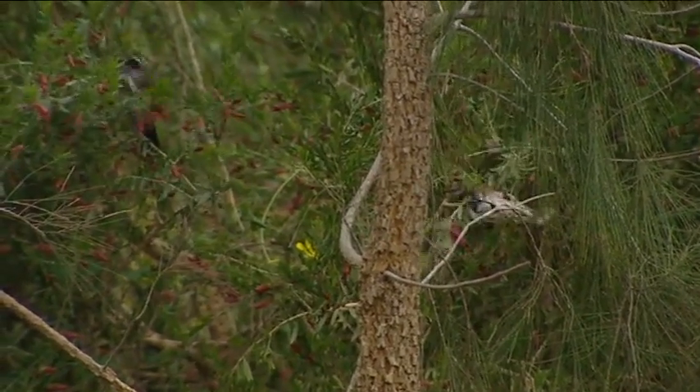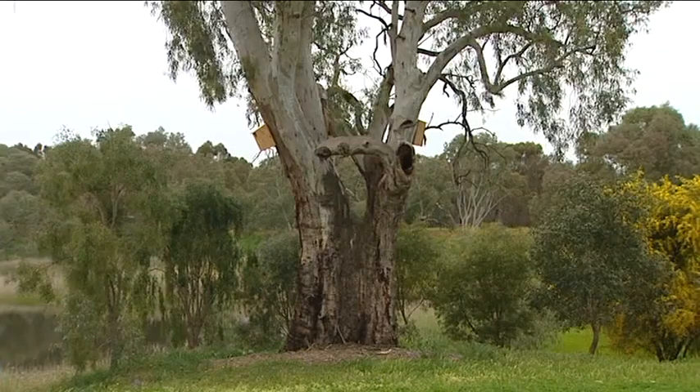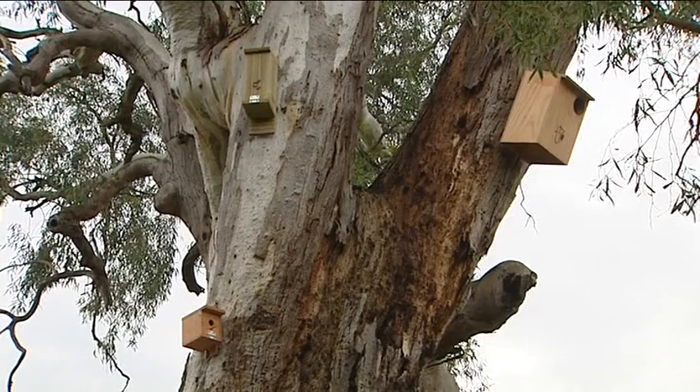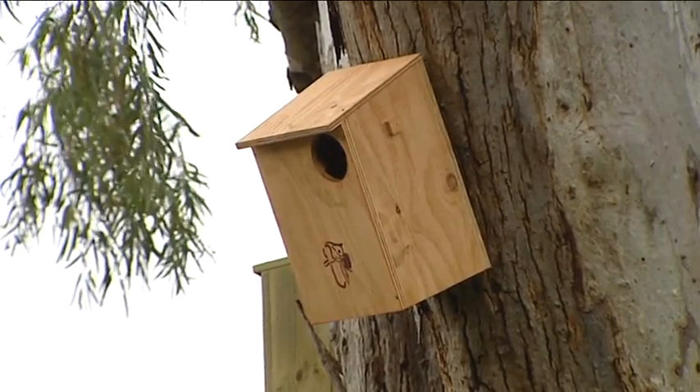If you've got a young garden like this, while it's got great structure developing, it doesn't actually have any hollows. And 15% of our native bird species rely on hollows as habitat to breed in or as shelter. So creating or building your own nest box, or buying a readily made nest box, is a great option if you want to attract more wildlife.